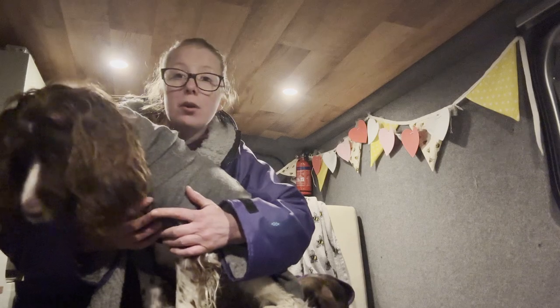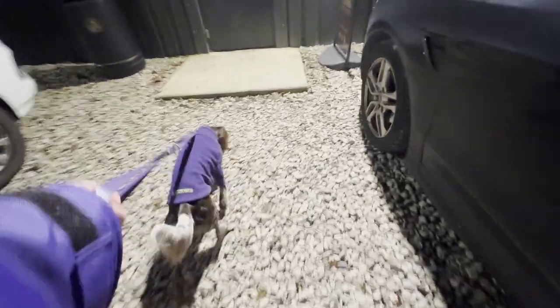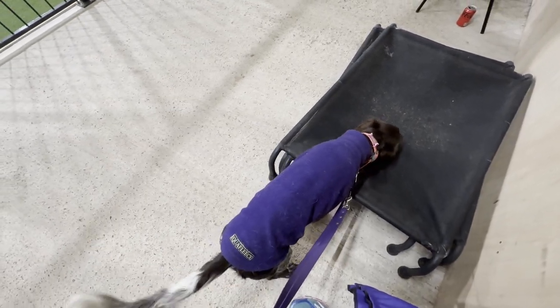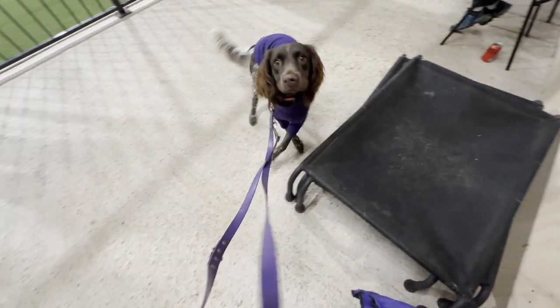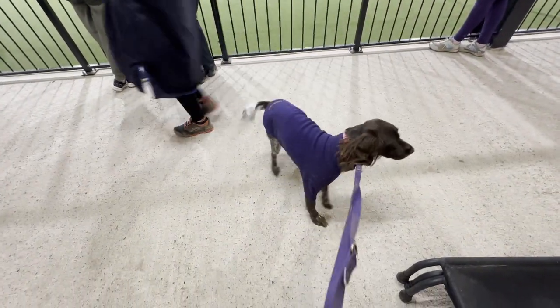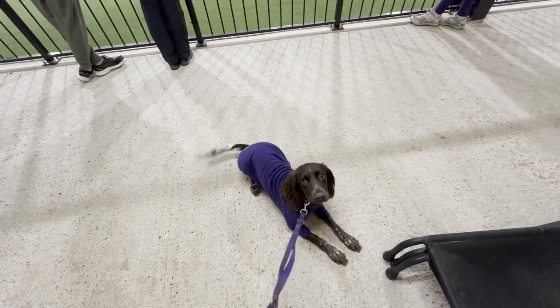It doesn't look like there are many people left — I think most people have gone home now. Good girl. She's such a sniffy dog, isn't she. Good girl — can you sit? Good sit. Oh, you're going to lay down, are you? Good girl.